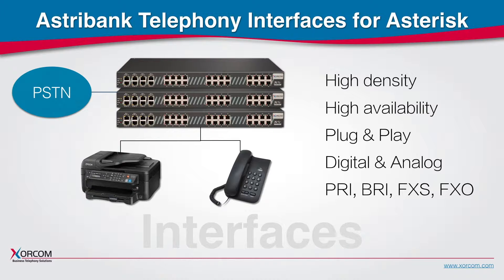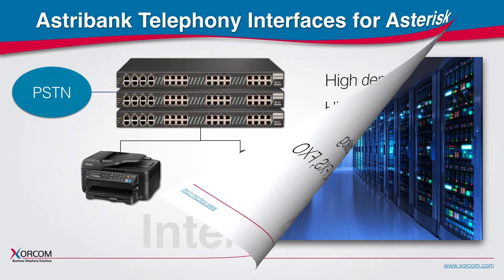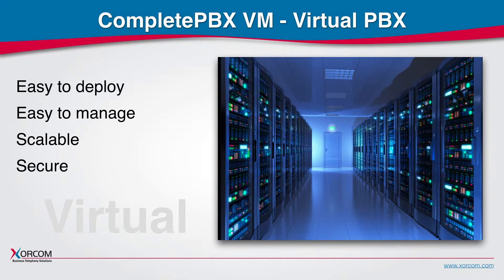Astribanks also support high availability configurations connecting to two Zorcom PBX systems and performing automatic failover in case of need. A complete PBX is also offered as a virtual machine compatible with VMware, Microsoft Hyper-V and Oracle VirtualBox.